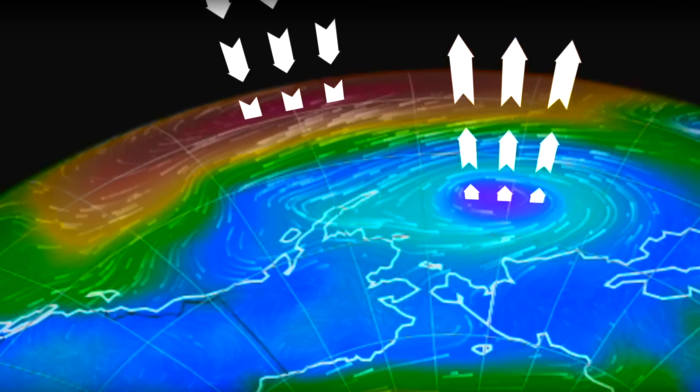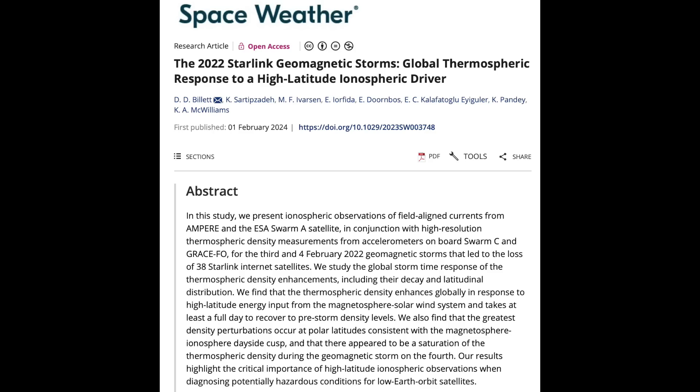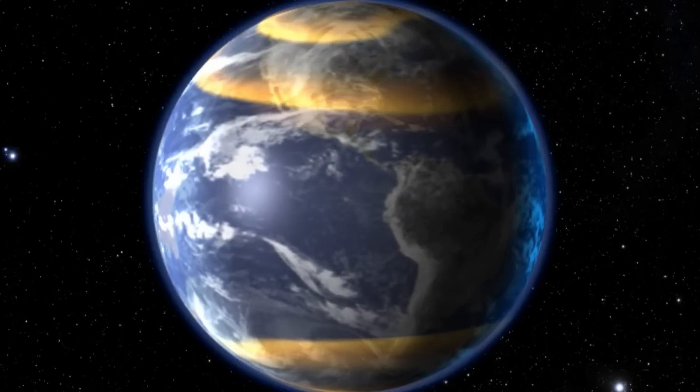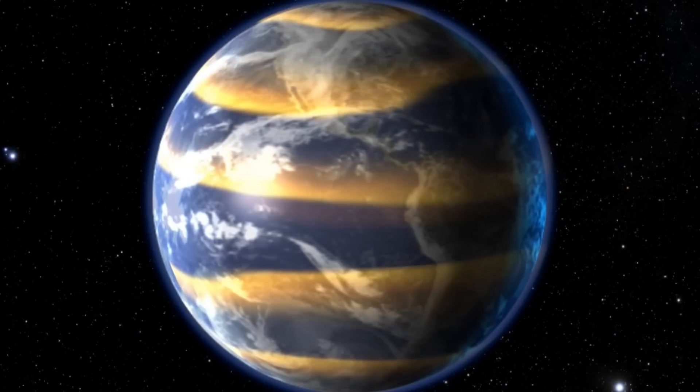This excitation then impacts pressure cells, temperature, precipitation, wind, and more across the world. This same process messed with the global thermospheric density during the Starlink satellite loss — when a minor geomagnetic storm impacted during takeoff in February 2022, 38 satellites were lost during what was expected to be only a minor solar impact. But its effect on the ionosphere, due to the increasing energy penetration, was significant due to Earth's weakening magnetic field, and it spread across the world due to those electrodynamic interactions from the aurora heading towards the equator.